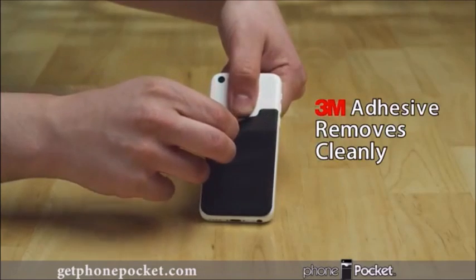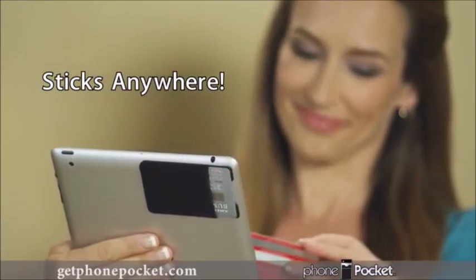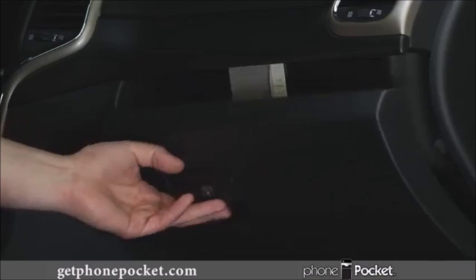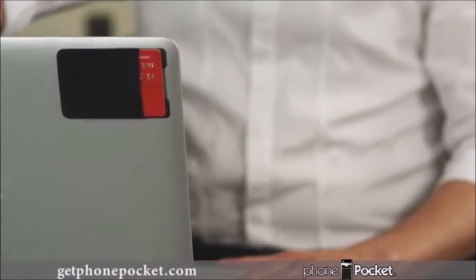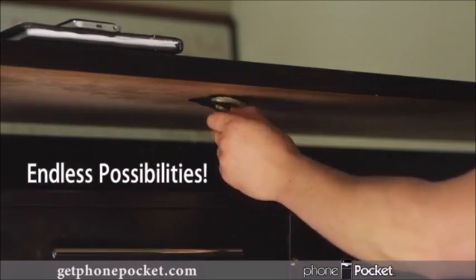Best of all, Phone Pocket removes cleanly. Now you can always have your credit card conveniently at hand when placing orders over the phone or online. Stick it to your visor or inside the glove box. Don't let a night out on the town weigh you down. Phone Pocket is ideal for traveling light. On the job? Stick Phone Pocket to your laptop and work back. The possibilities are endless.